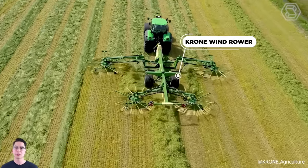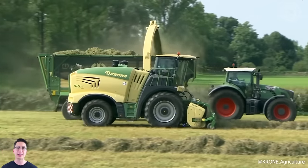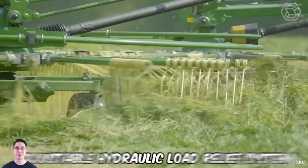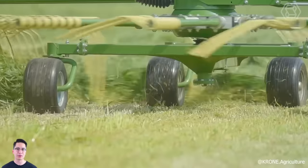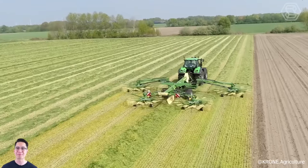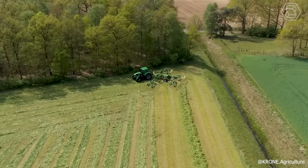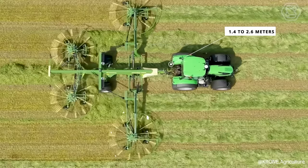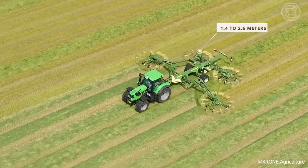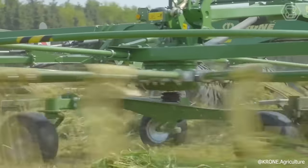Crone has expanded its windrower collection with a new four-rotor model featuring a center swath. This latest addition comes equipped with an adjustable hydraulic load relief system, and an electric system for rotor height adjustment and lifting at the headland. The swath width varies from 1.4 to 2.6 meters, while the machine's working width extends from 10.8 to 13.7 meters, ensuring versatility and efficiency in its operation.